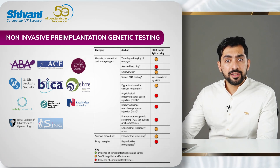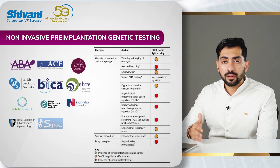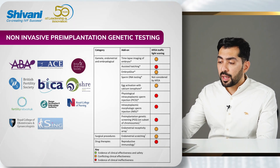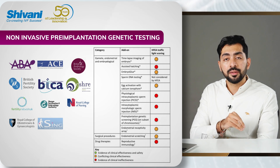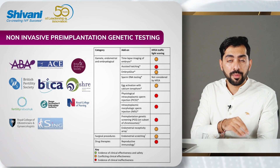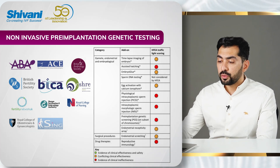The major difference between pre-implantation genetic testing using embryo biopsy and the non-invasive method is that there is no need to do an embryo biopsy, which rules out the need for having a laser in the laboratory, having a qualified embryologist who can do embryo biopsies, and thus hopefully cutting down the cost to the patient.